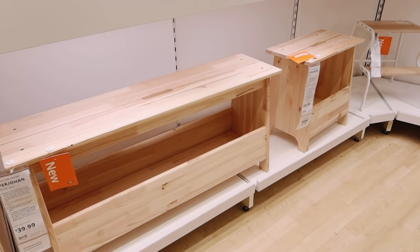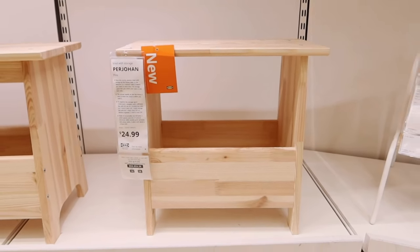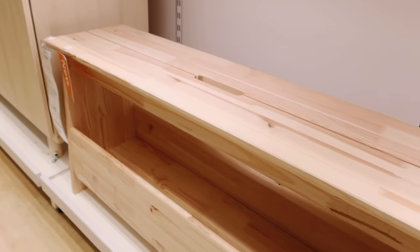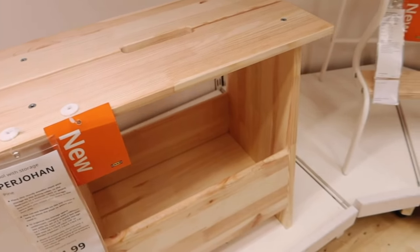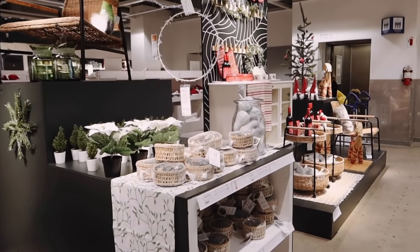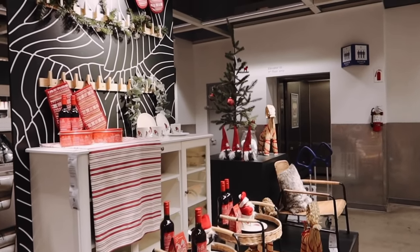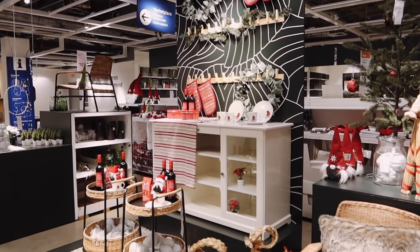These new little benches were also interesting to me — there's a larger version and a shorter version, but they're made of pine wood which I love from Ikea because it's super customizable. You could stain this, fabricate it any way you want to match your space, so these are some great DIY bases. As I walked down the stairs to the marketplace, I was greeted by the new Christmas collection from Ikea — the Vinter 2021 collection — and there is a lot to go through.